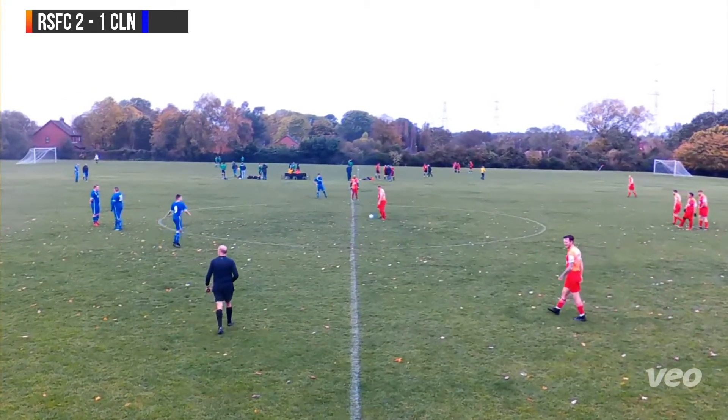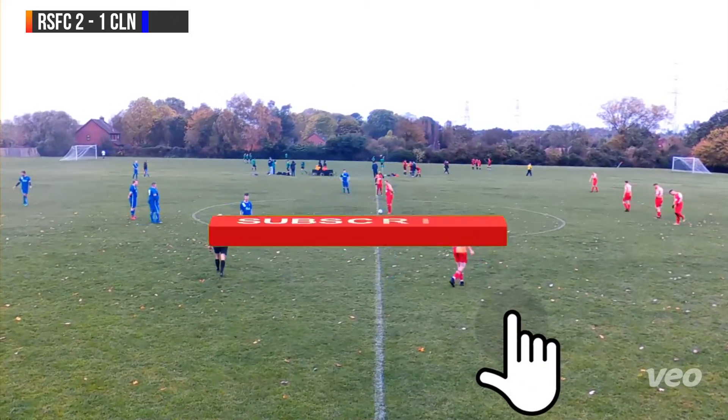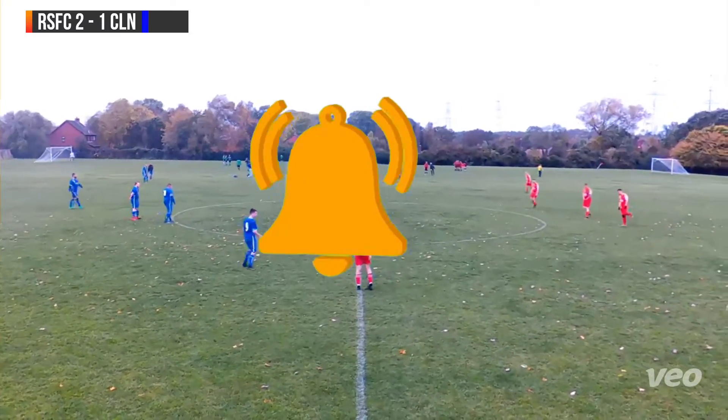Certainly with these windy conditions any high balls are going to be very tricky to deal with, which is why all the goals so far have come from them. Claydon haven't had much of a sniff in the first half — it's all been at the other end. Hopefully Raoul can keep that up.